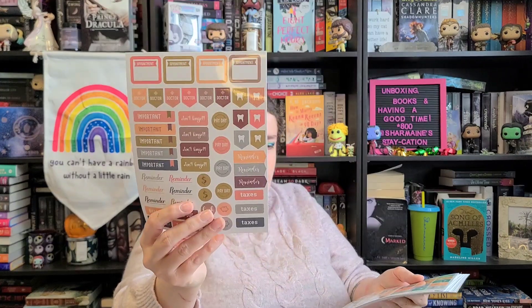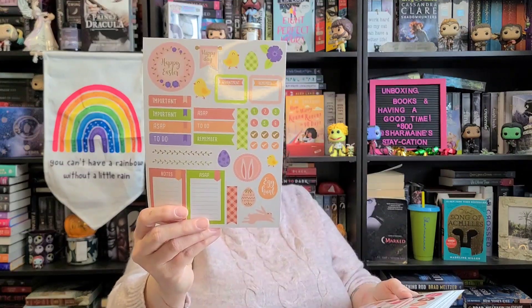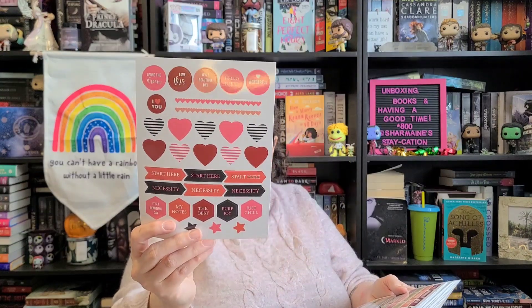This one has reminders of stuff — road trip, flying, stuff like that. I don't know for sure if I'll use them all in this year's planner, but I definitely want to use some of them. This one's like a whole Easter themed one, and this one's like a Valentine's Day kind of thing. So I ended up with like three different kinds of packs of planner stickers to go with stuff.